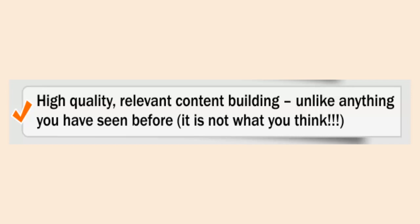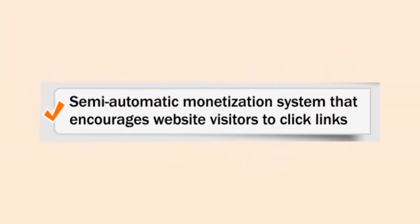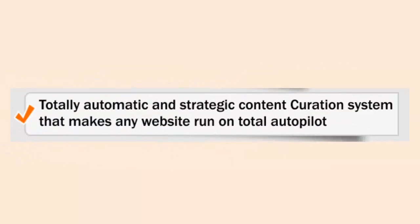By using P1 Traffic Machine you also get automatic on-page SEO, including internal and external links with perfect anchor text variants. You also find in your package the semi-automatic monetization system that encourages visitors to click your links.